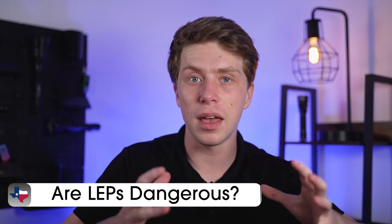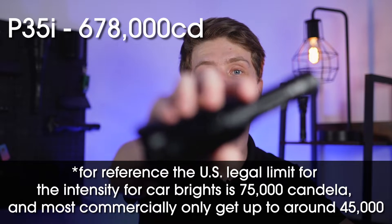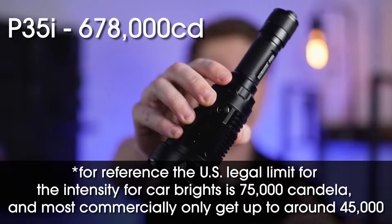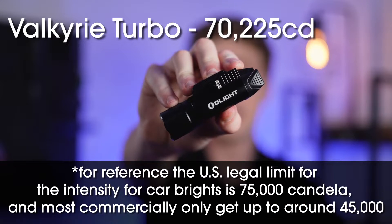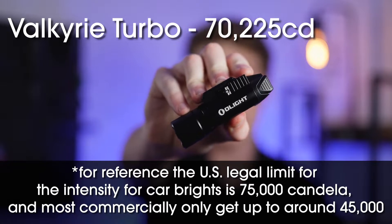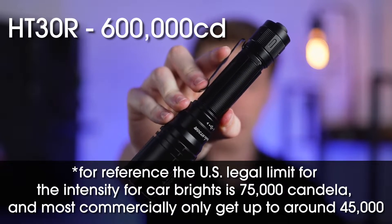Should you be cautious — is the LEP a little bit dangerous? I would say yes, but not because of the laser. It says class 1 laser right there on the tin, but that's because it's using the laser for the phosphor. No laser actually gets out because the phosphor outputs broad spectrum light. For these lights it's the candela — the intensity, in layman's terms — of how focused this light is. The P35i has an intensity of 678,000 candela, the Olight gun-mounted light has 70,225 candela, and the Phoenix HT30R has an intensity of 600,000 candela.